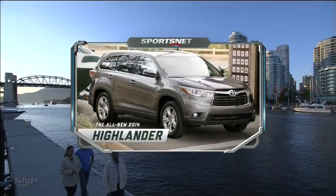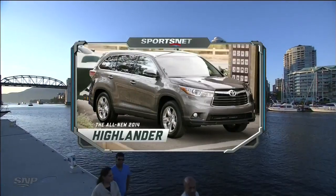This period brought to you by the all-new Toyota Highlander. One look and you'll want to know more.